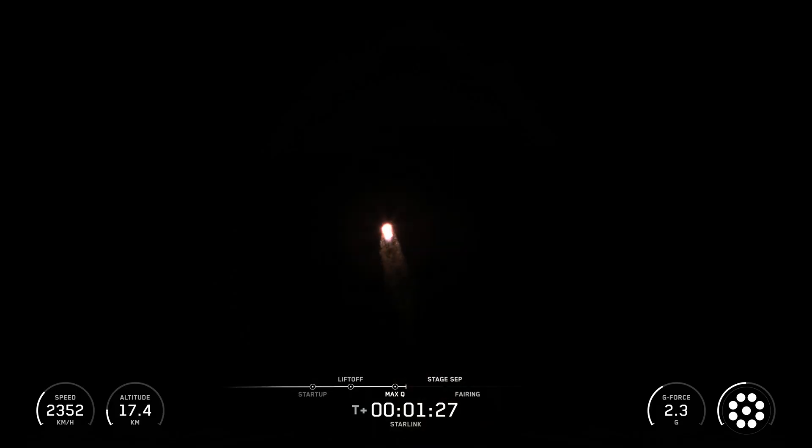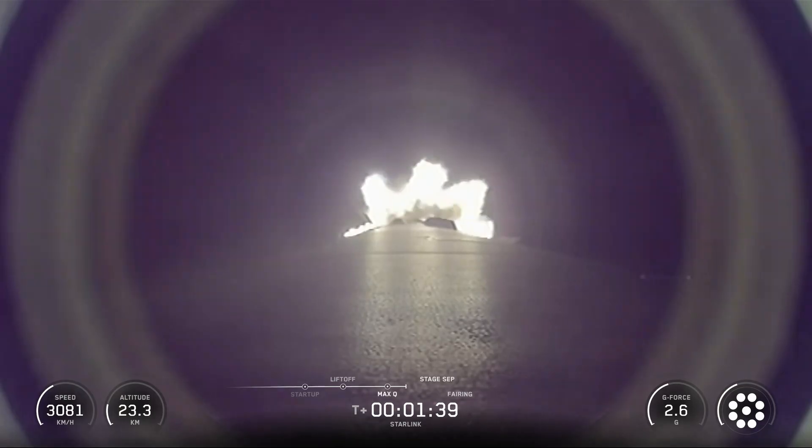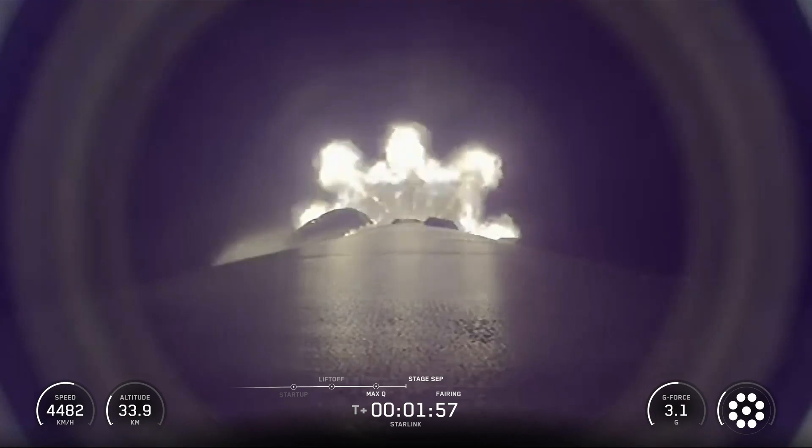This booster previously launched Crew-9, RRT-1, Firefly Blue Ghost Mission-1, Fromps-2, SXM-10, MTG-S-1, and five Starlink missions.